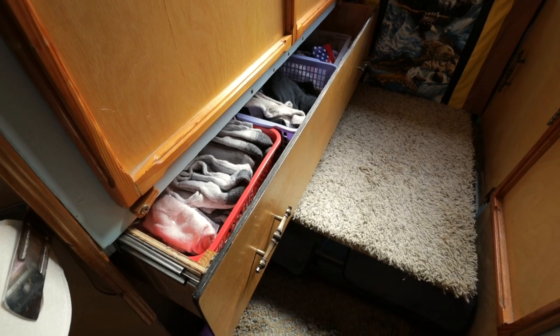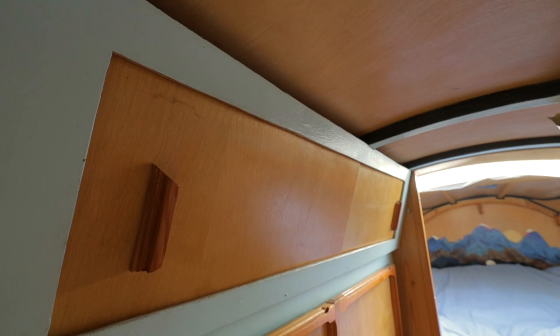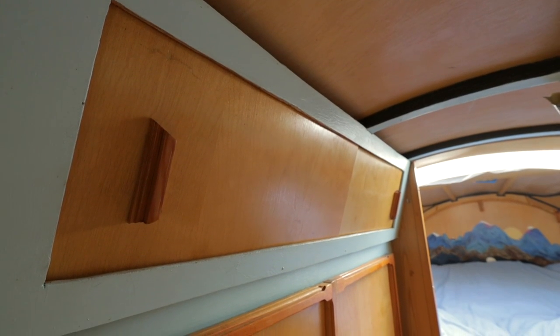This is where we store our coffee maker, griddle, electronic chargers, freezer containers, and the like.